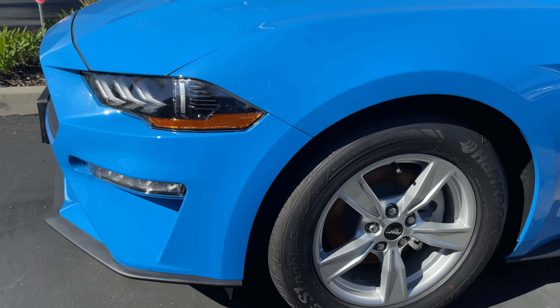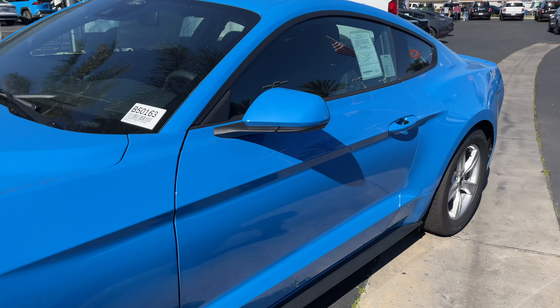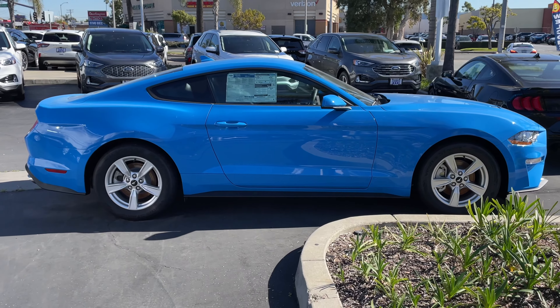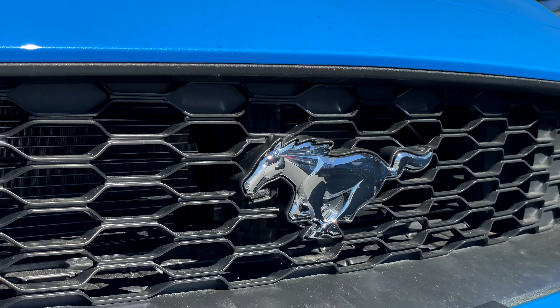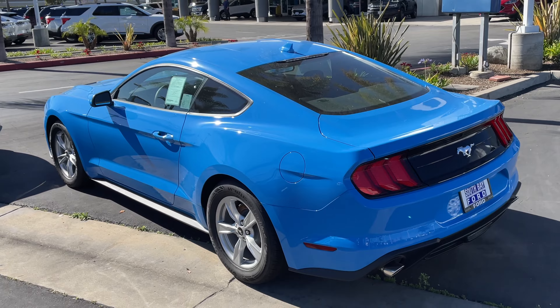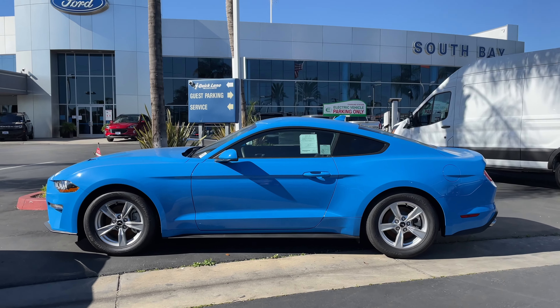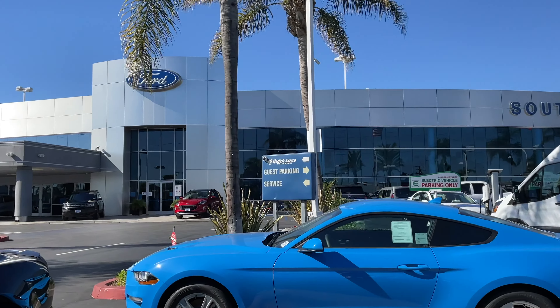I like that the color stays through even along the bottom with these color key side mirrors. Let us know what you think in the comments below, and thanks again for watching South Bay Ford.